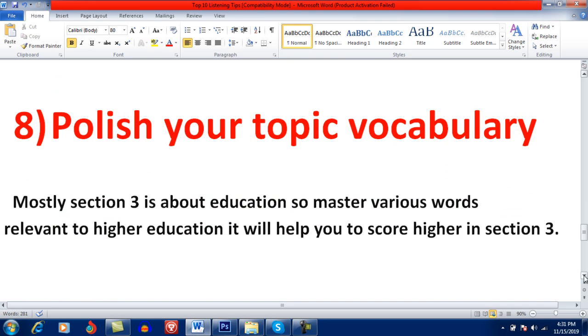Try to polish your topic vocabulary. Mostly Section 3 is about education, so master various words relevant to higher education. It will help you to score higher in Section 3.